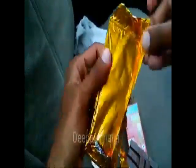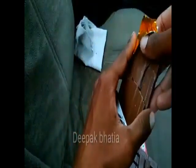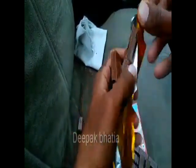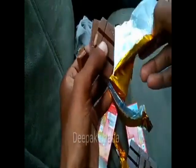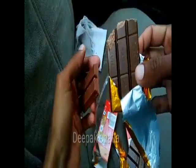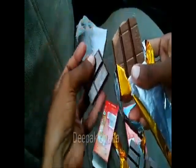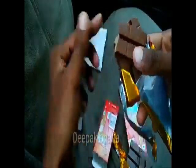Now we open the Nestle KitKat Choco Pudding. There is text written on this one as well. Let's try this Nestle KitKat Choco Pudding — the taste is a bit different from the regular KitKat.